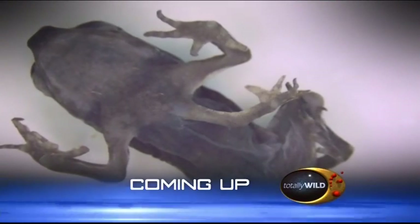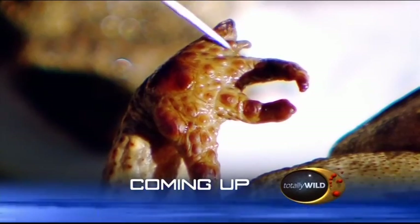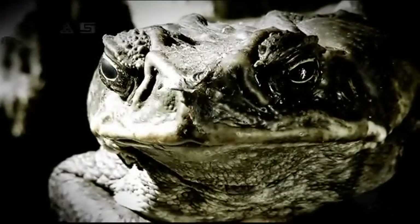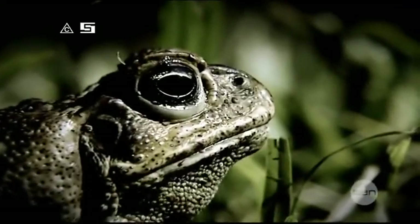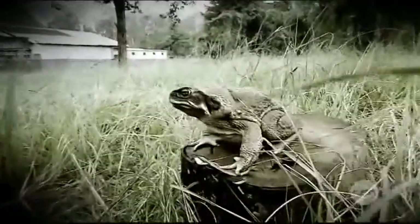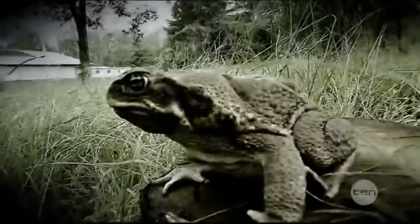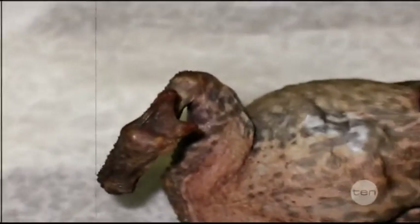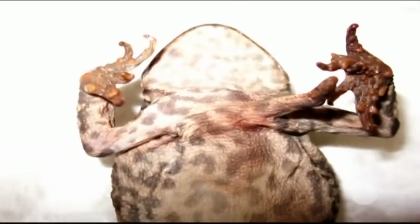But first, forget about science fiction — these mutant toads are the real deal. They're big, they're warty, they're highly toxic. And if you thought this menace couldn't get any creepier, think again — they have mutated.